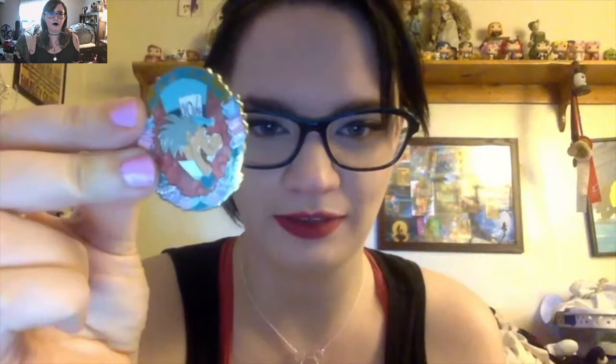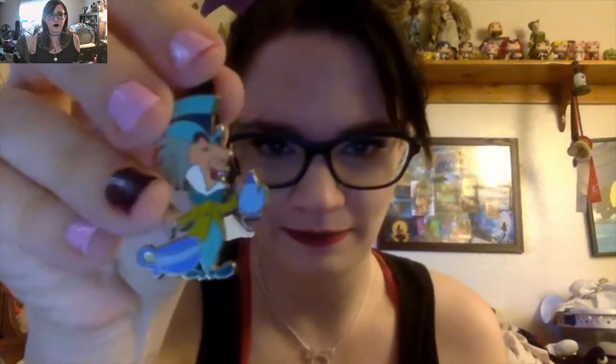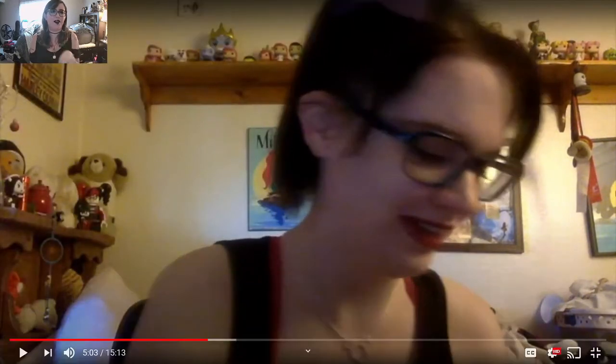From the D23 bag: a Mad Hatter pin from what looks like a set with various Alice in Wonderland characters, a Little Mermaid pin of Ariel and Flounder swimming up to her grotto, another Mad Hatter, a Russian doll Alice pin, an Ursula pin styled like a comic book strip that says 'It's time Ursula took matters into her own tentacles,' and another Alice pin from the same set. Definitely sensing an Alice in Wonderland pattern with these D23 pins.